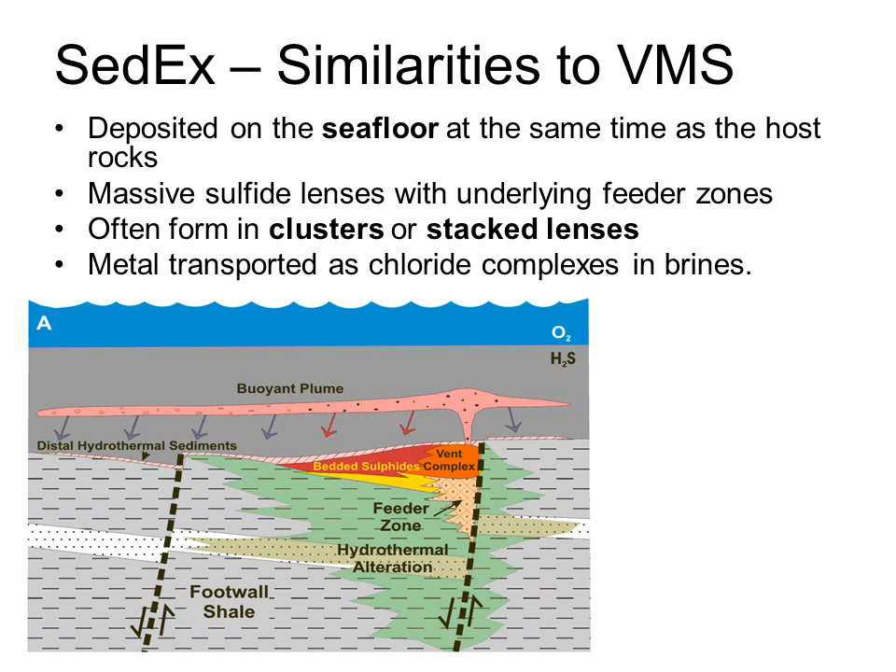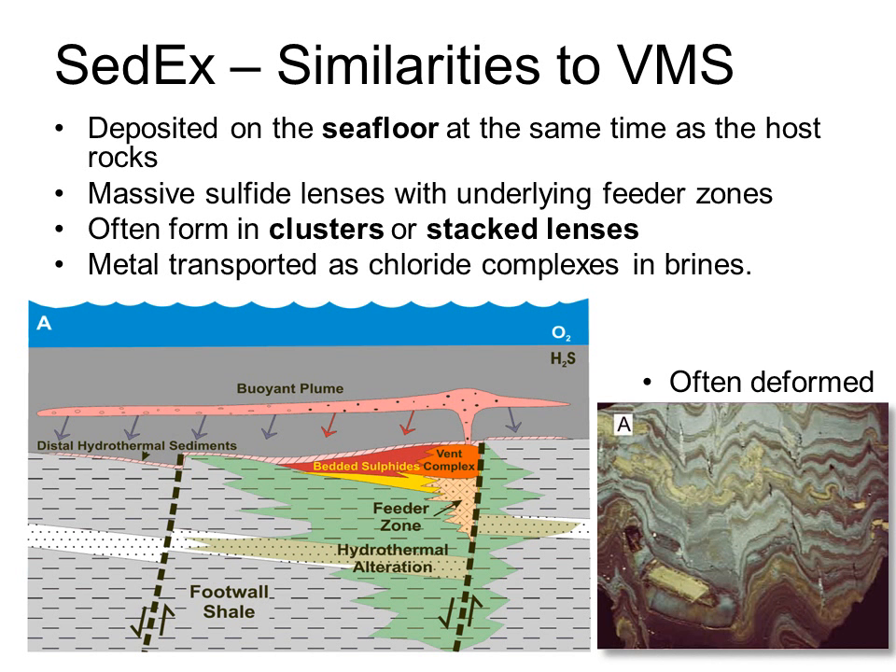What are the similarities and differences between SEDEX and VMS deposits? Starting with similarities: both are syngenetic, deposited at the same time as the enclosing rocks. The majority of metal in SEDEX deposits is in the form of bedded exhalative massive sulfides with an underlying feeder zone. They too often occur in clusters. In both deposit types, the metals are carried in solution as chloride complexes rather than thio complexes, so the main trigger for precipitation is a drop in temperature. The masses of sulfide lenses are often highly deformed.